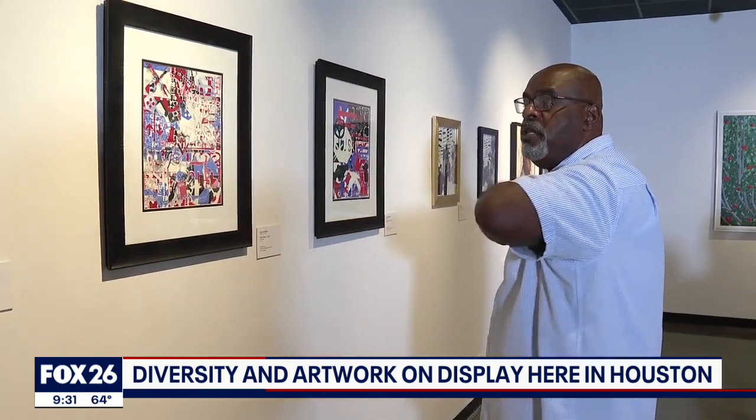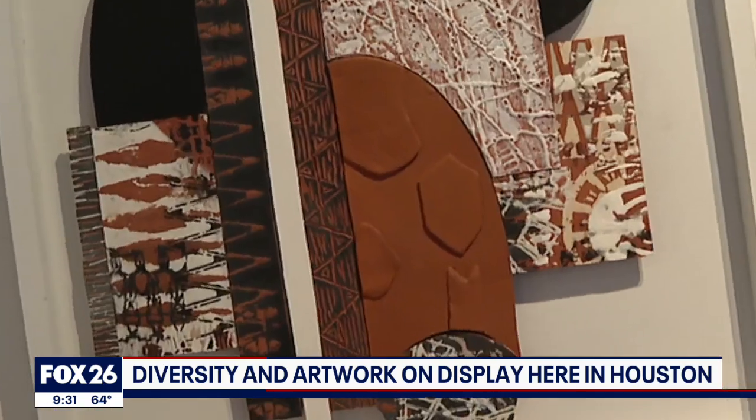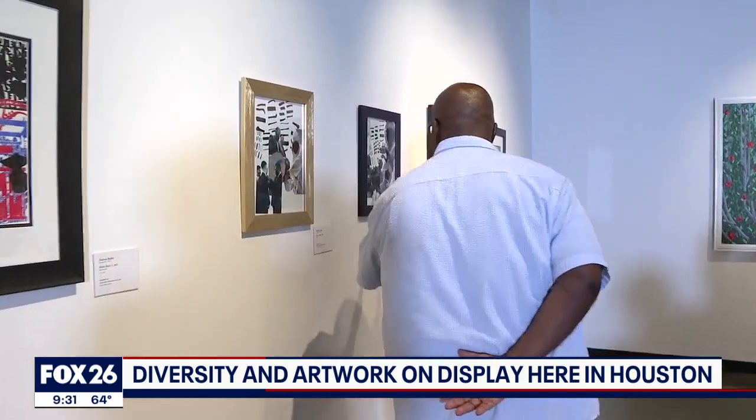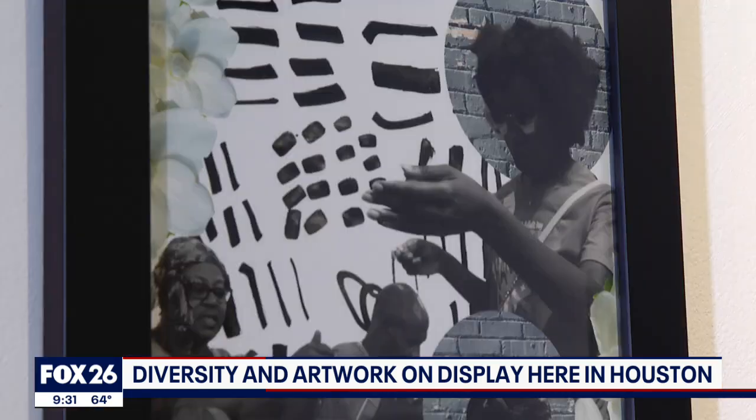The five pieces here are by Savon Butler, and the photography that's collaged is by Christy Lede.